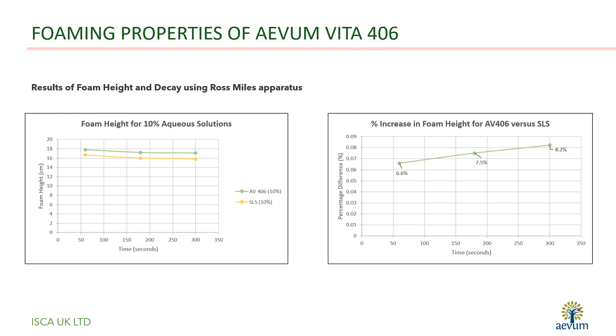Despite its multifunctional properties, formulators do not have to compromise on the surfactant performance of Avon Vita 406.